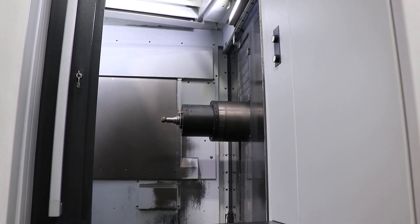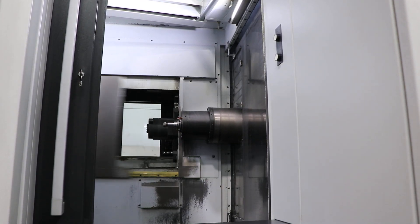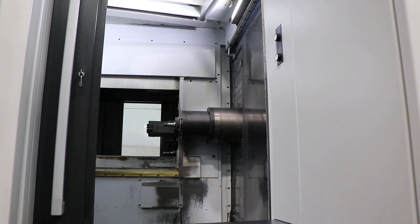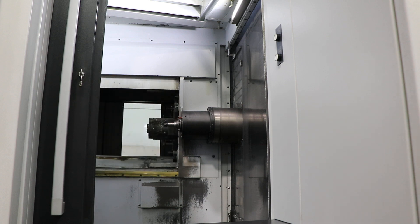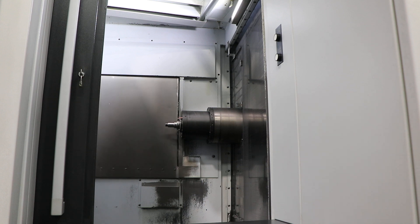We're going to do a tool change now. We're going to do one more tool change. It's a 60-station ATC.